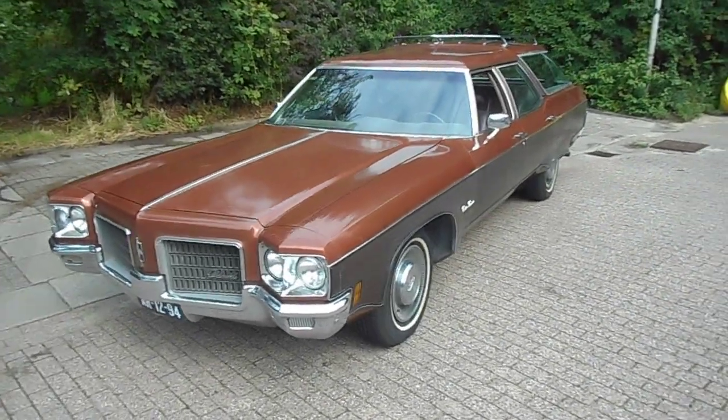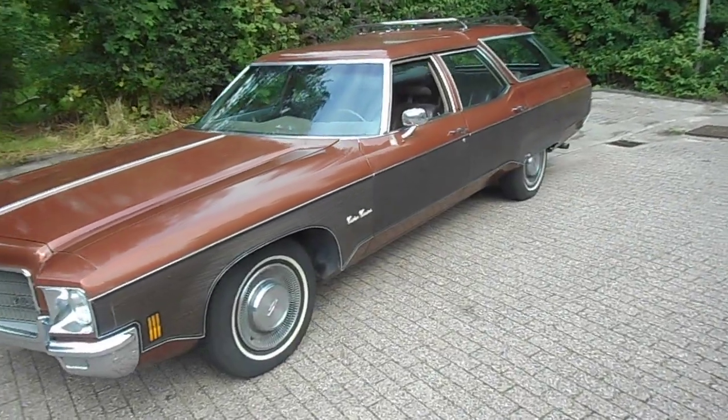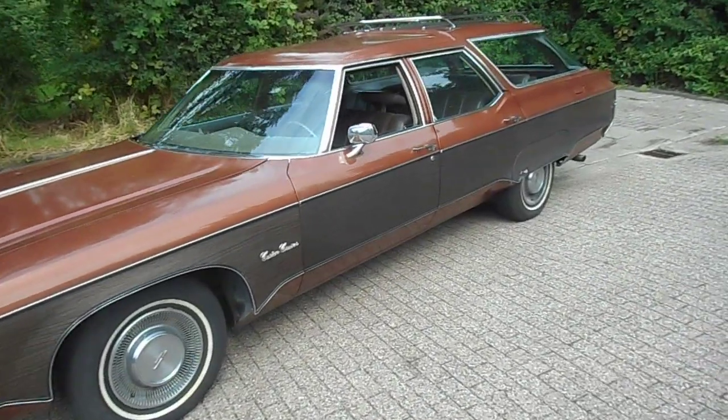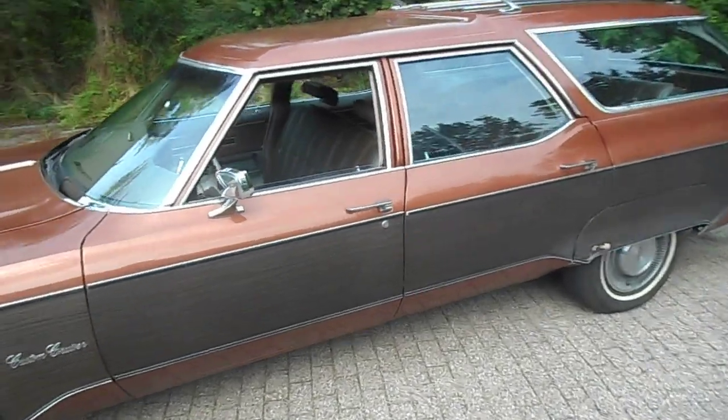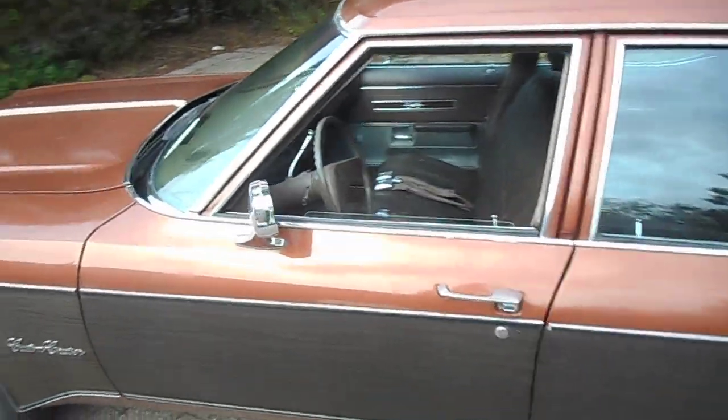Actually, anything you see on this car was an option: metallic paint, soft-tinted windows, wood grain, dirt sheet, power windows.